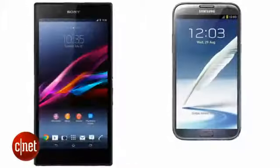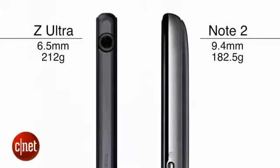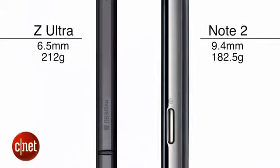Both phones are very thin and light for their size, but Sony's model just about beats Samsung's on thickness. The Z Ultra is 6.5mm deep, making it quite a bit thinner than the 9.4mm Note 2. Samsung's phone is slightly lighter though.